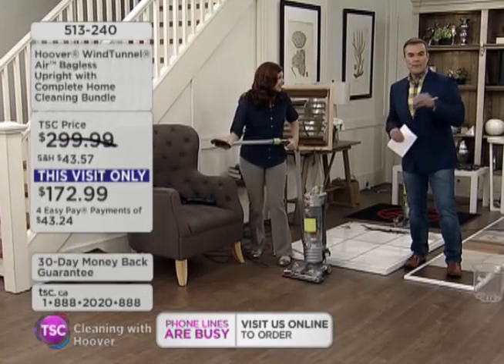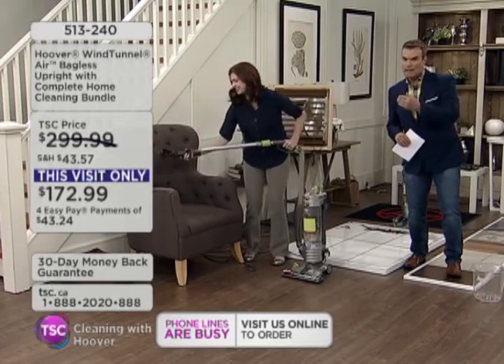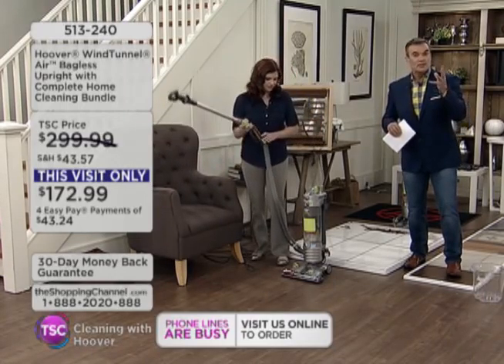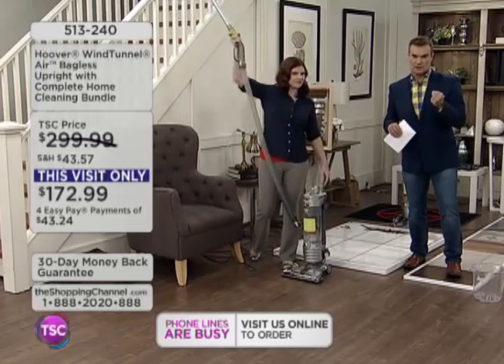And did you notice, everybody, that it's not that loud? That's the first thing I noticed when I turned on my Hoover at home. But it still has this amazing suction power. That's what makes it so incredible.